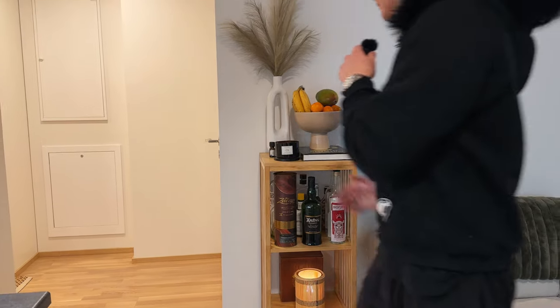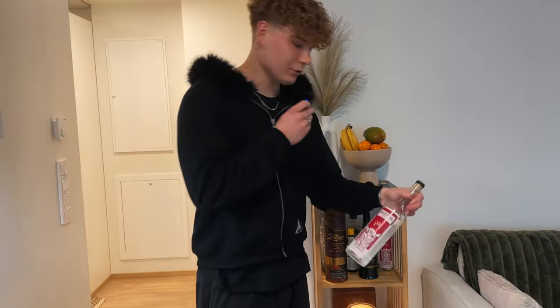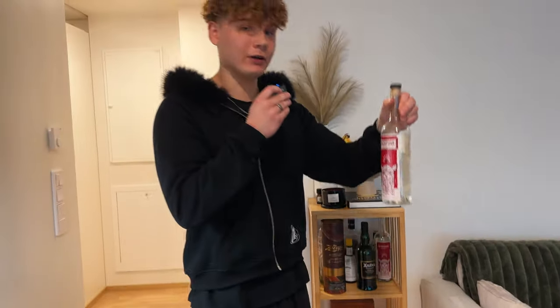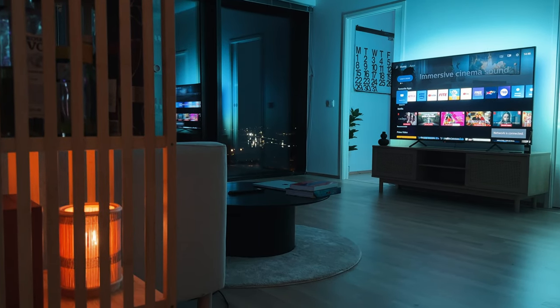I'm actually not an alcoholic — that's what every alcoholic says, but trust me I'm not. My favorites are this whiskey and this Singani Aventura — basically this is my roommate's project, they make it in Bolivia and ship it here, and it's actually really good. On the third shelf we got this light that creates a nice mood when it's dark outside.